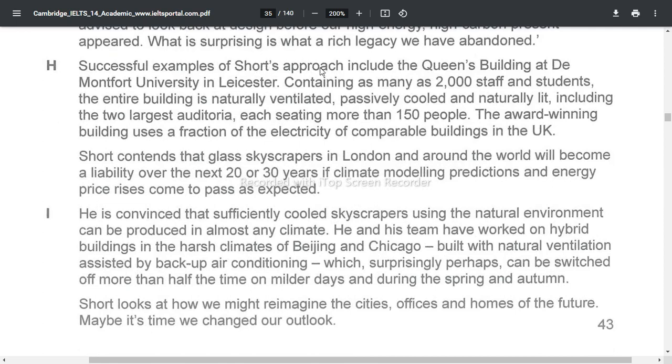Successful examples of Short's approach include the Queen's Building at Montfort University in Leicester, containing as many as 2,000 staff and students. The entire building is naturally ventilated, passively cooled and naturally lit, including the two largest auditoriums, each seating more than 150 people. The building uses a fraction of the electricity of comparable buildings in the UK.